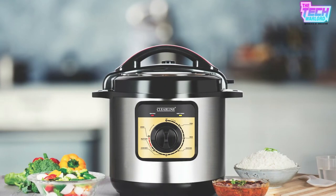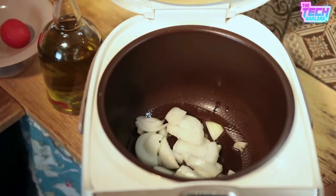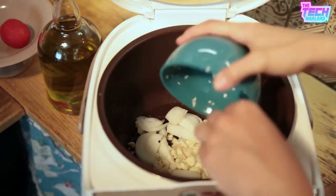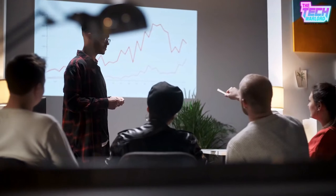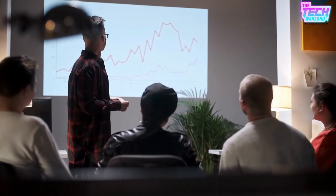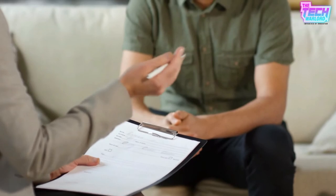The Instant Pot Duo 7-in-1 comes with three capacities to fit your cooking preferences: 3 liters, 5.7 liters, and 8 liters. The 3-liter model has 11 one-touch smart programs, while the 5.7 and 8-liter versions have 13 — soup and broth, meat and stew, bean and chili, slow cook, sauté, rice, porridge, steam, yogurt, keep warm, and pressure cook. In addition, multigrain and poultry are included in the 5.7 and 8-liter versions.